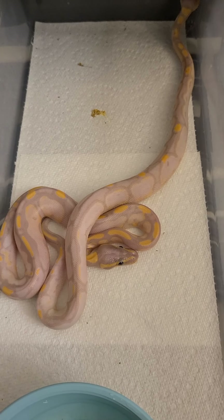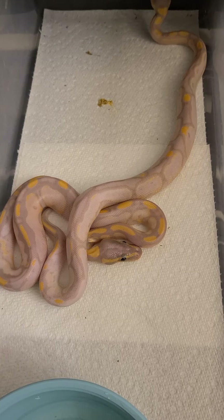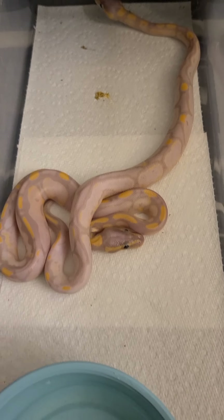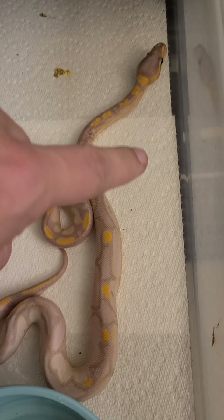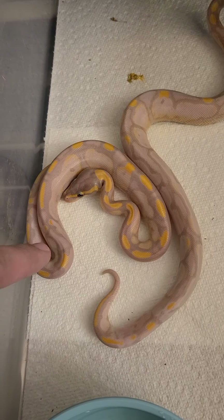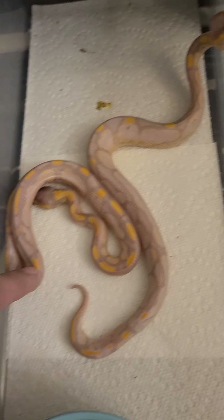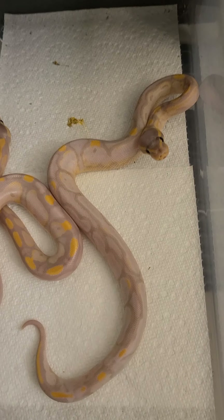These are my calico bananas — just calico bananas. They are freaking amazing. This little one is probably the one I'm going to end up keeping, just because I love how pale he is. But this one is super killer too, so I might hang on to both of them for a little while just to see how they color up.